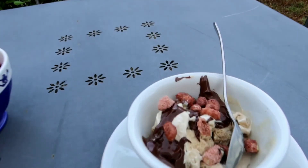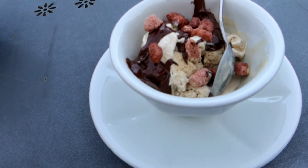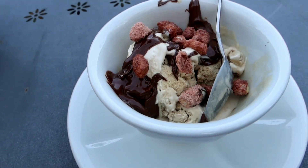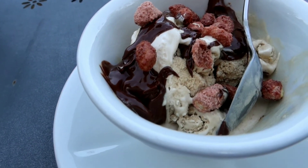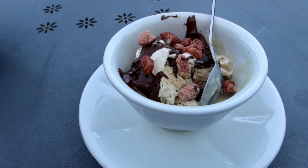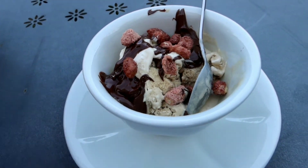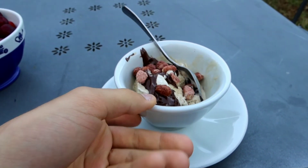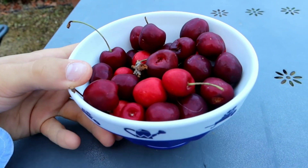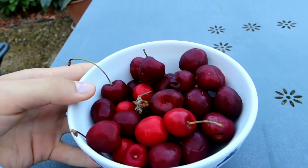For breakfast I'm eating coffee ice cream because my throat is currently hurting so bad, as you may probably understand by the voice, with some chocolate cream on the top with some peanuts — that is delicious. And some of these, though I'm not going to eat them all obviously.